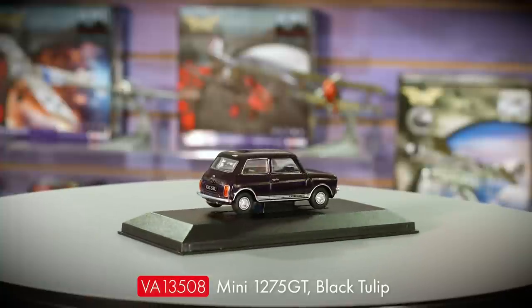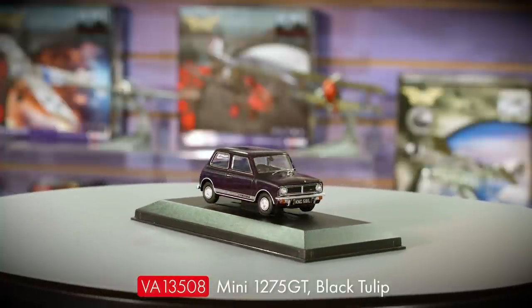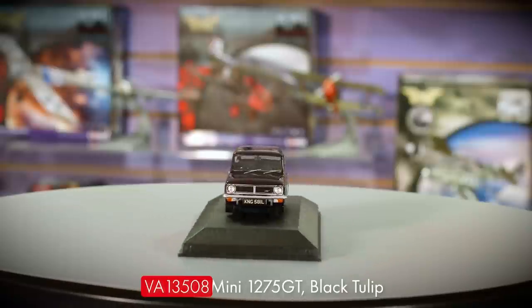Going from the largest to the smallest Vanguard, the beloved Mini Cooper 1275 GT makes a return to the range in this striking black tulip livery. Vanguard collectors may remember that this model was first announced back in our 2020 range and then never materialised, so I'm really pleased to finally bring this one to the market at last. It's due to arrive in October.